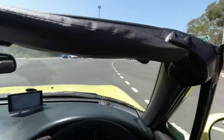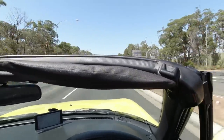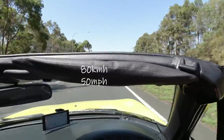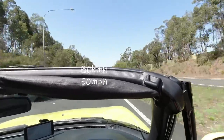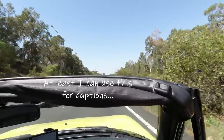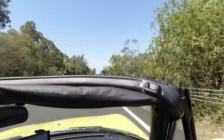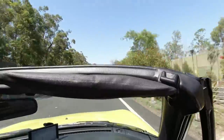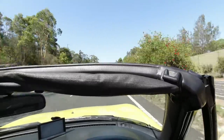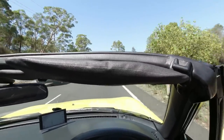Here we go then — foot flat to the floor. And that's us at 80. Woohoo! This is hilarious. A bit of an induction kit and maybe a slightly sportier exhaust might help extract a little more noise. It's actually a bit more refined than I imagined, but it's got that classic little three-pot scream. I love three-cylinder engines — they're so fizzy and so much fun.